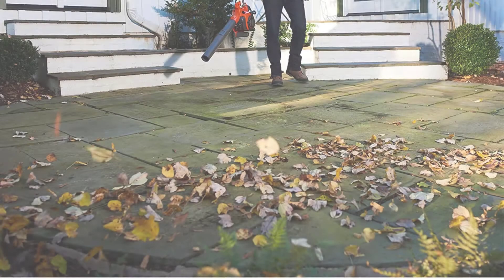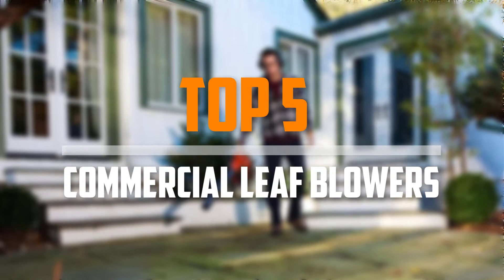Are you looking for the best commercial leaf blowers in your budget? In today's video we break down the top 5 best commercial leaf blowers available on the market. I made this list based on their price, quality, durability, and more.